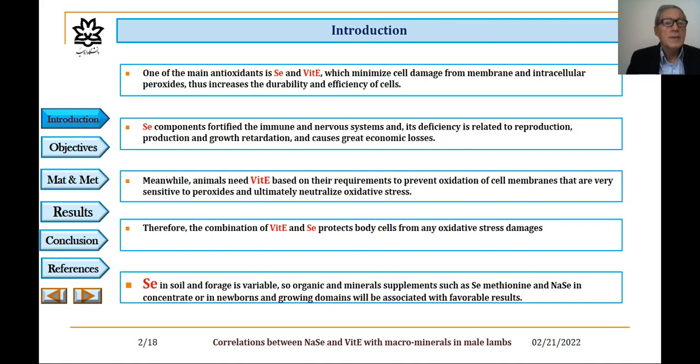Introduction. One of the main antioxidants is selenium and vitamin E, which minimizes cell damage from membrane and intracellular peroxides, thus increases the durability and efficiency of cells. Selenium compounds fortified the immune and nervous systems, and its deficiency is related to reproduction, production, and growth retardation and causes greater economic losses.